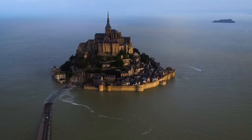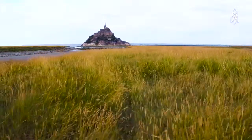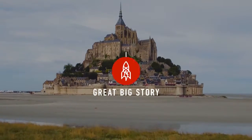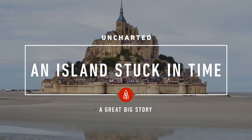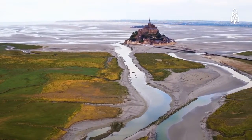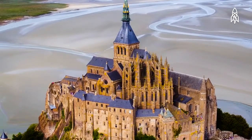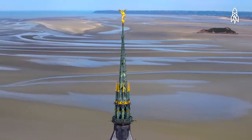Coastal at one moment, isolated island at another, Mont-Saint-Michel is incredibly stunning no matter the tide. In between two powerful tides from Normandy and Brittany stands the Gothic-styled Benedictine Abbey, named after and dedicated to the archangel Saint Michael.